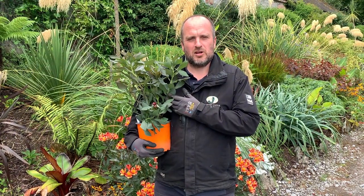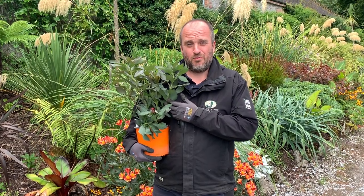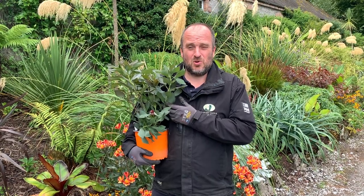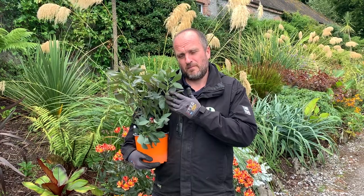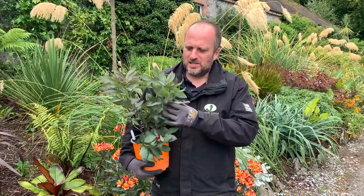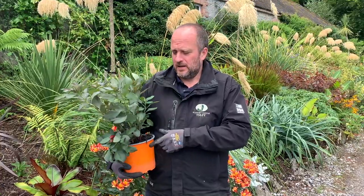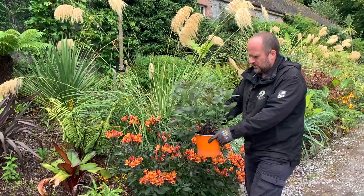Good morning, and a very warm welcome to this week's plant of the week. This week we have probably our most requested plant among season ticket holders and other visitors - it's an Alstroemeria. This one is 'Indian Summer'. You can see the beautiful greeny-browny foliage, and this will flower from May all the way through to October. If I just step aside gently, you'll see what this beautiful plant turns into.